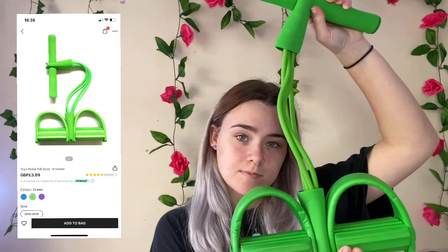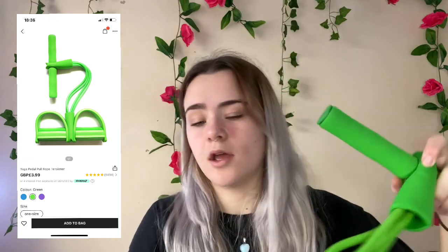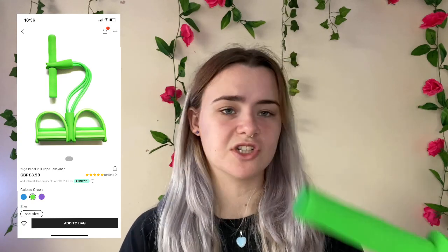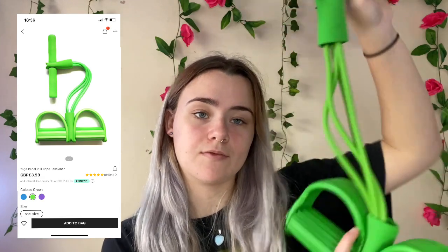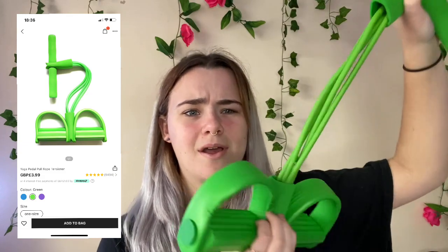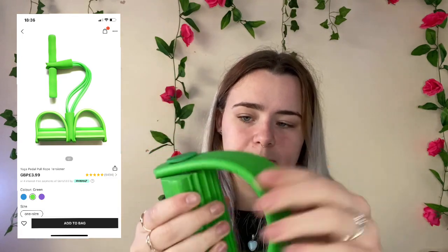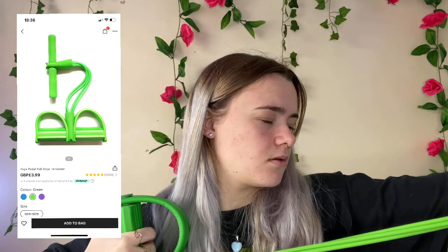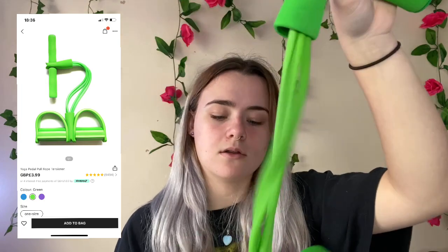Next I got this resistance band where you put your feet in it and pull up — it's elasticated. I just want to get some more home workout stuff since the gyms are shut at the moment. This was £3.99 but I paid £3.11 for it. You can get it in different colors like pink and purple but I got green. Quality-wise it's quite good — the hard part is sturdy and the elastic is quite strong. I'm giving this a 9 out of 10.